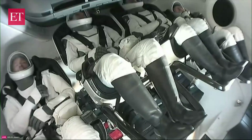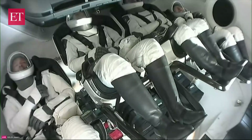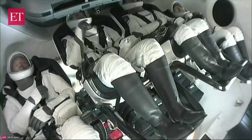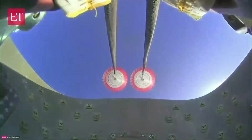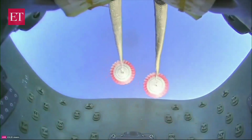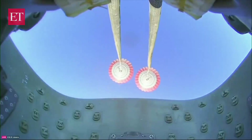SpaceX Dragon, we have you loud and clear. We have you the same. We see a healthy flight computer and expect automated chute deployment. Copy. This is a view onboard Dragon looking at the drogues. SpaceX Dragon, crew brace for mains. Copy, brace for mains.